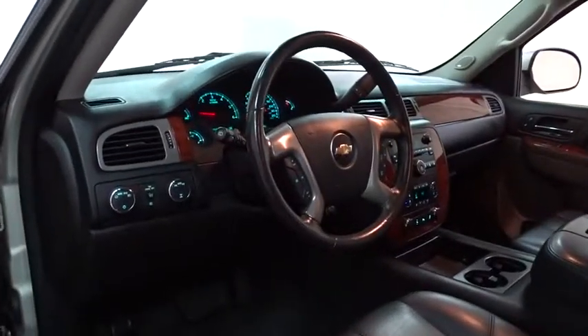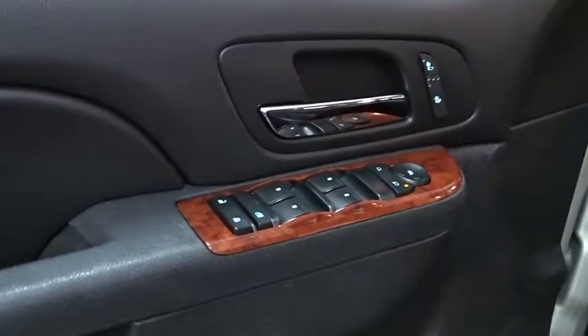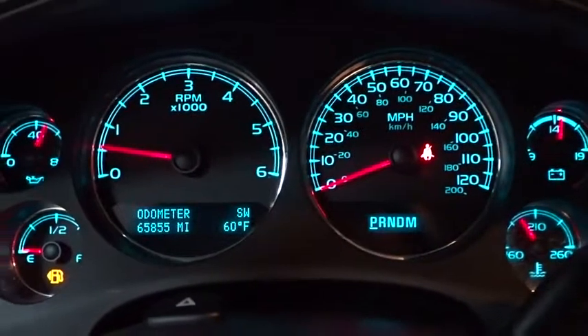Anti-lock braking system, power passenger seat, leather wrapped steering wheel, Bluetooth, power steering, adjustable steering wheel, cruise control, auto dimming rear view mirror, floor mats, four wheel disc brakes, and four wheel drive.